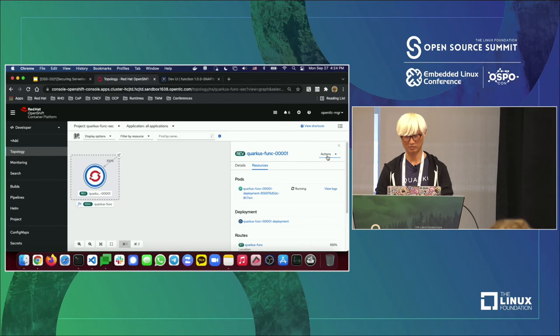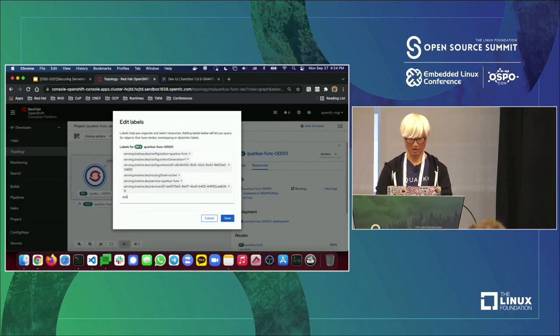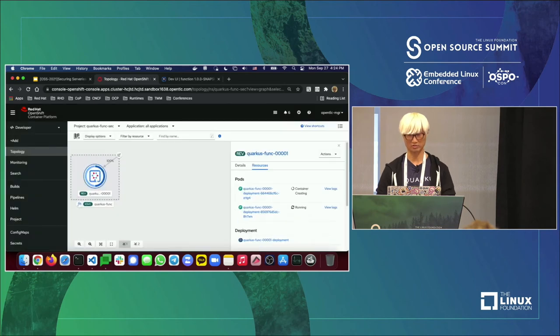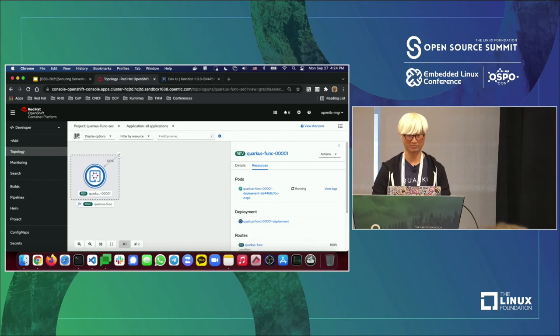I'm going to deploy one more thing. To differentiate this application from others, I'll change the icon label — `app.io/runtime=quarkus`.